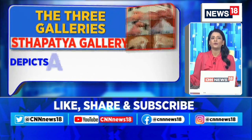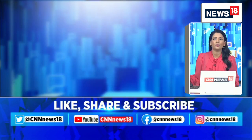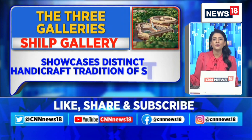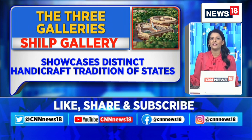There is the Saptaya Gallery which depicts the architectural heritage of the country, and a Shilp Gallery which showcases distinct handiwork traditions of different states from the country. The sheer scale and breadth of the topics of these artworks is mind-boggling, showing the deep care that has been taken in including them.